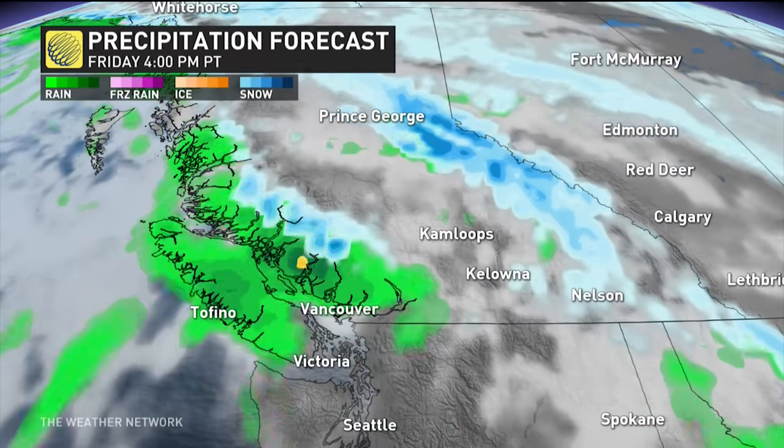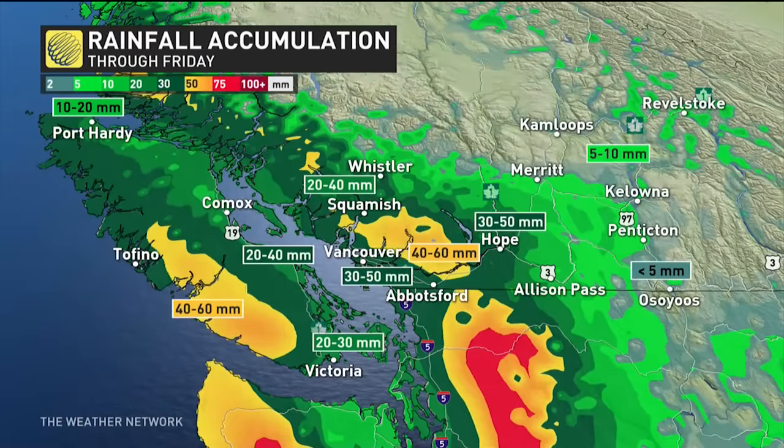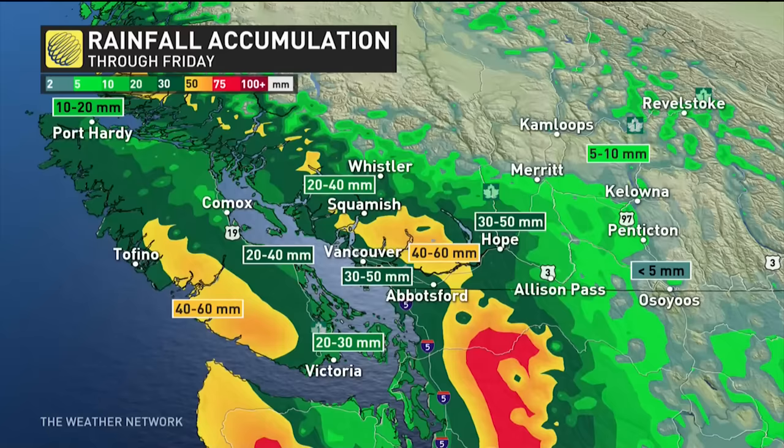The freezing levels will sit at about 1100 meters, so anything above that is a pretty easy forecast. But when you get into the valley locations, that's where it gets a bit dicey in terms of the freezing rain. More on that in a second.